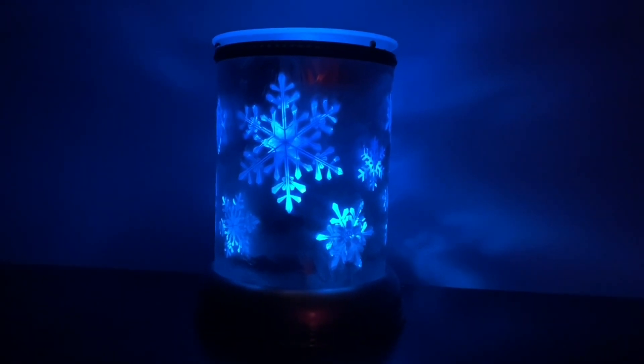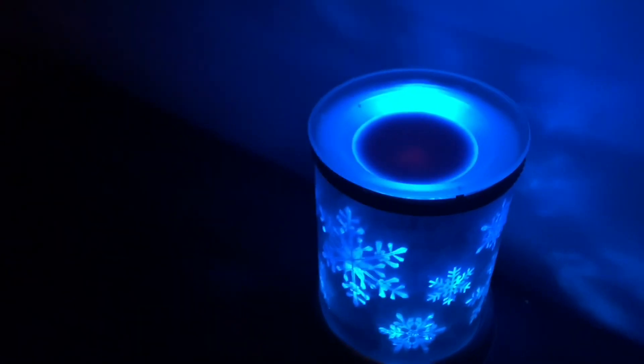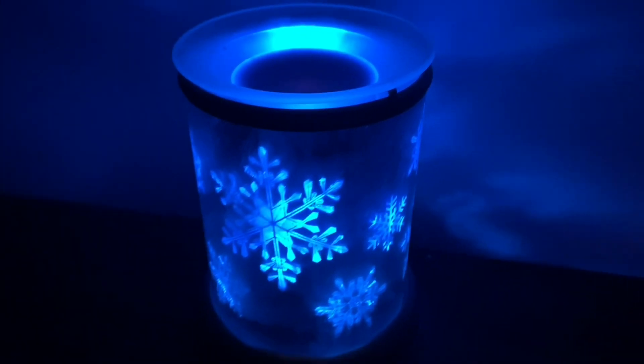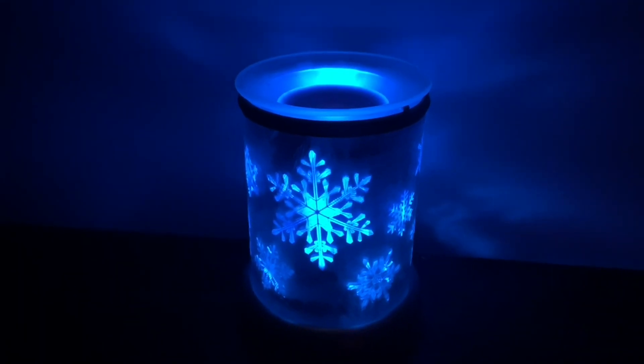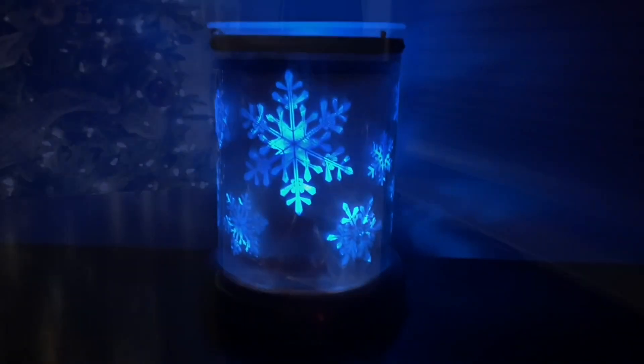Here we have my Silver Frost warmer. This one has a blue bulb inside — I wanted to change it up this year from the normal regular bulb. I just think it's gorgeous. This is a really warm warmer; sometimes you can see vapors coming off the wax. I don't think it's quite as hot with the blue bulb but I love it. Nice switch up.